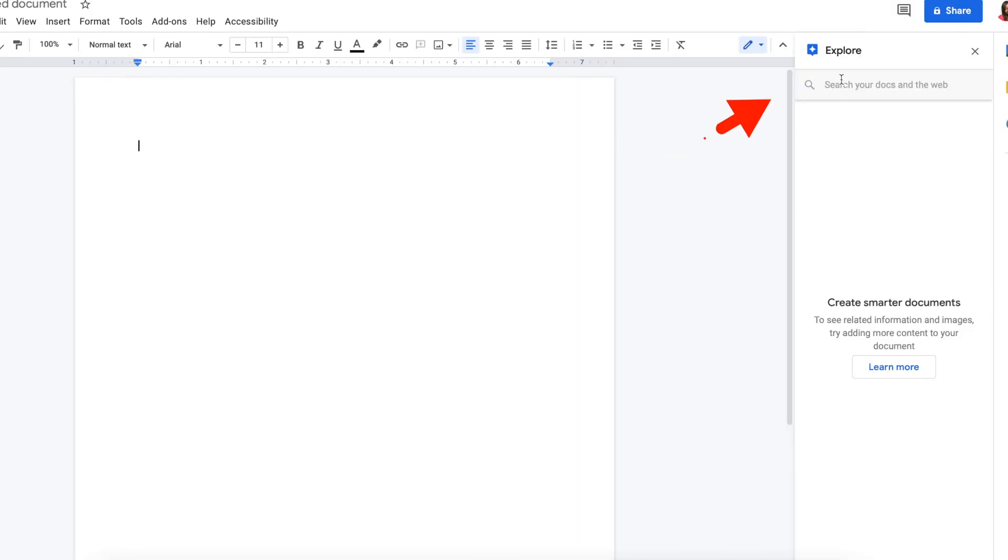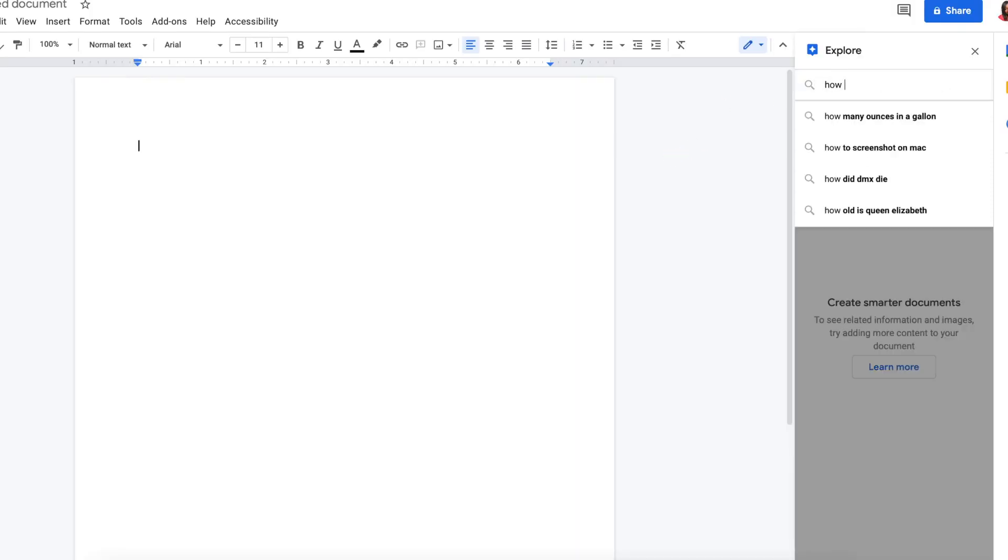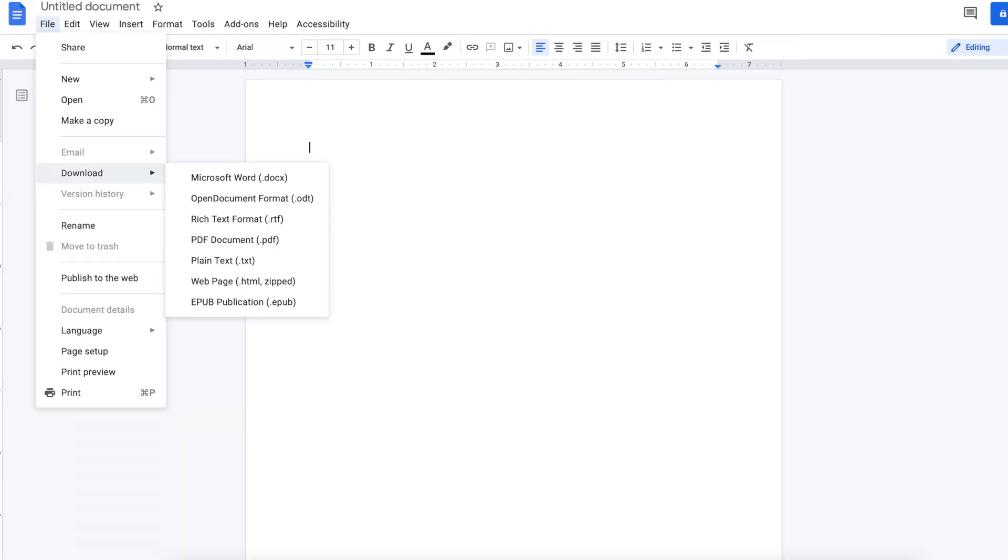If you're easily distracted, you can search the web from within your document and the calendar function will keep you on task. And best of all, you can download your Google Docs files to the commonly used Microsoft Word file format at the click of a button. If you're adventurous, your audience can even read along as you write.